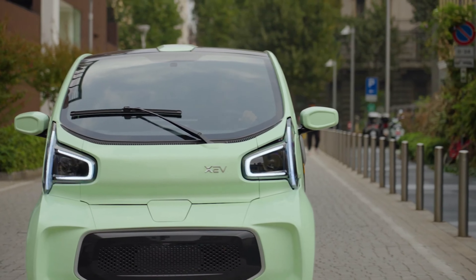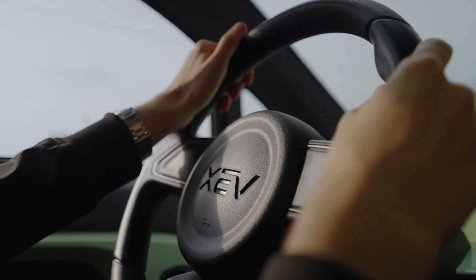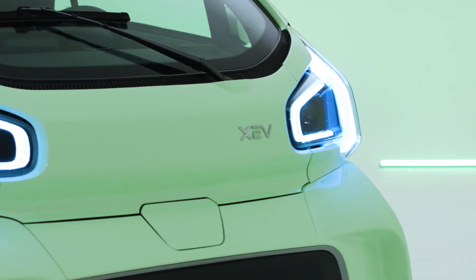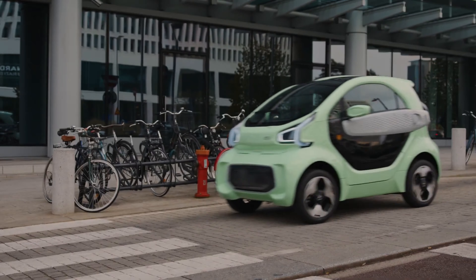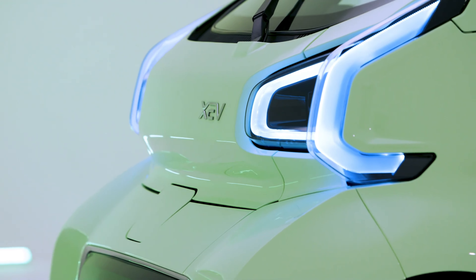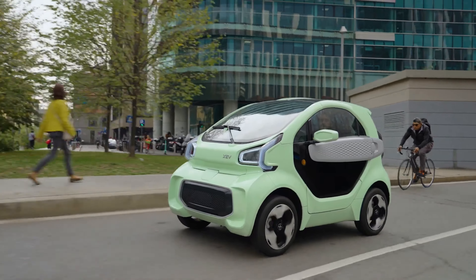It's a two-door hatchback with an open layout and a unique Italian design, meeting all European safety standards. If you're looking for an eco-friendly and expressive electric vehicle, the XEV Yoyo is an excellent choice. Priced at around $10,000, it's more affordable than many other electric vehicles. Plus, you'll save on gas, parking, and repairs. Want to experience the future of urban mobility? Get yourself an XEV Yoyo.